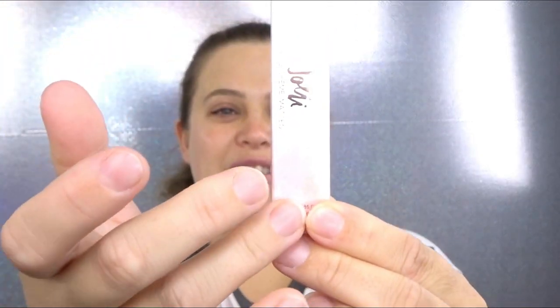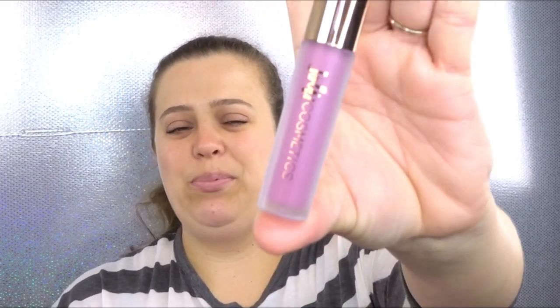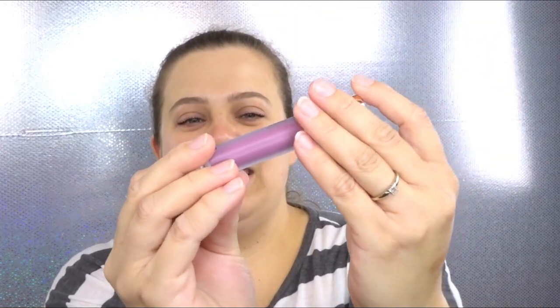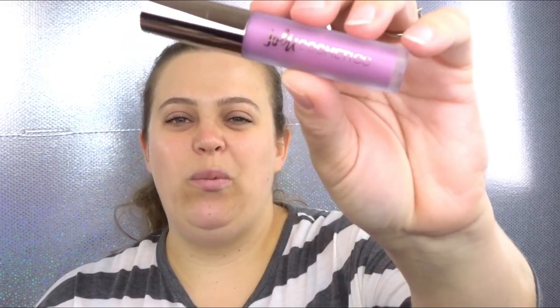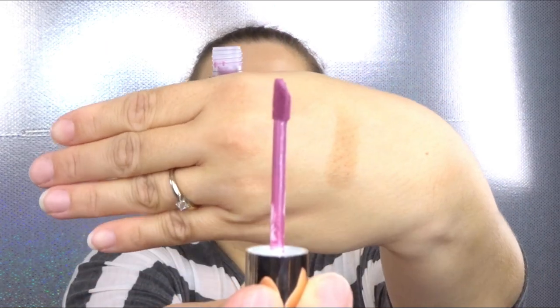The first item is from Jolie — the Luxe Cream Mattes. It's got a really pretty packaging with an ombre effect in white and pink. On the back it says it's cruelty-free and vegan — always a huge plus. It's got a frosty glass finish, very lightweight but doesn't feel cheap. It's your standard doe-foot applicator. Let me give it a swatch — oh, that is so pretty! It's actually a little bit more purple than I thought. I'm going to have to do a look and test this out.